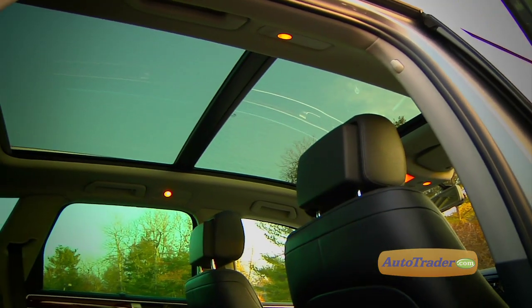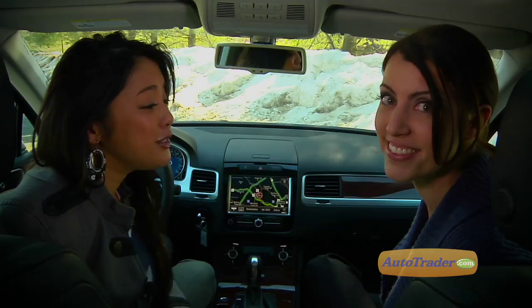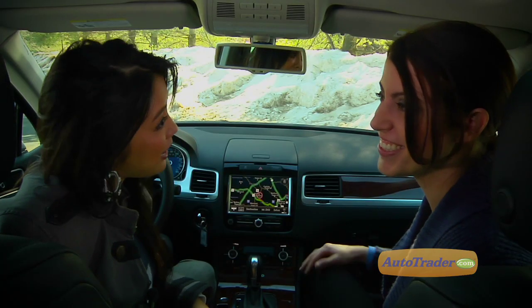Check out this panoramic sunroof — I think it's the biggest I've seen in any car. You go ahead and enjoy that big beautiful sun, because I'm going to take it out for a ride.